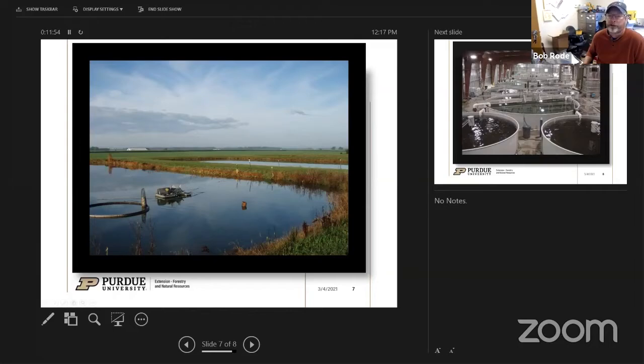The other feature is what's called a paddle wheel. With intensive production where you're adding feed, you get eutrophication of the water and can have oxygen problems, especially in early morning hours. A paddle wheel comes on, lifts water up in the air, adds oxygen to it, and creates a current to spread oxygen-rich water throughout the pond, which lets you increase your production.